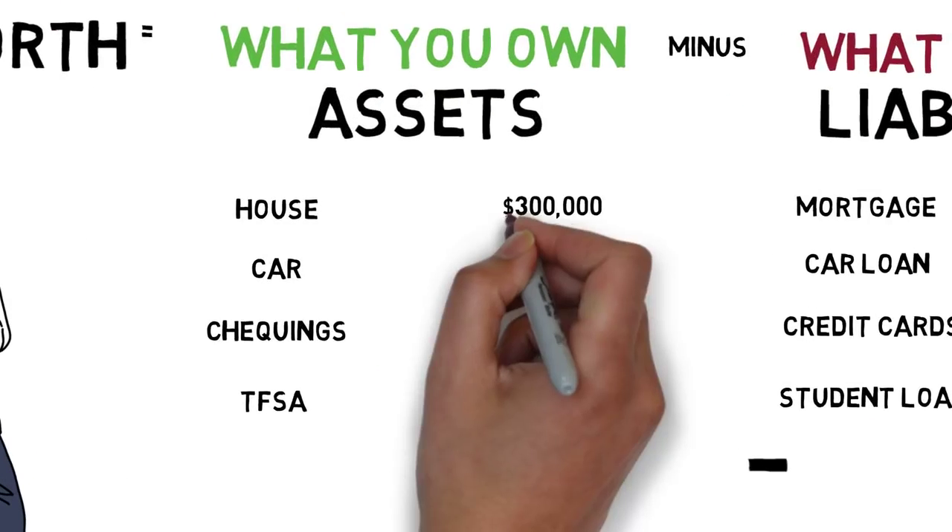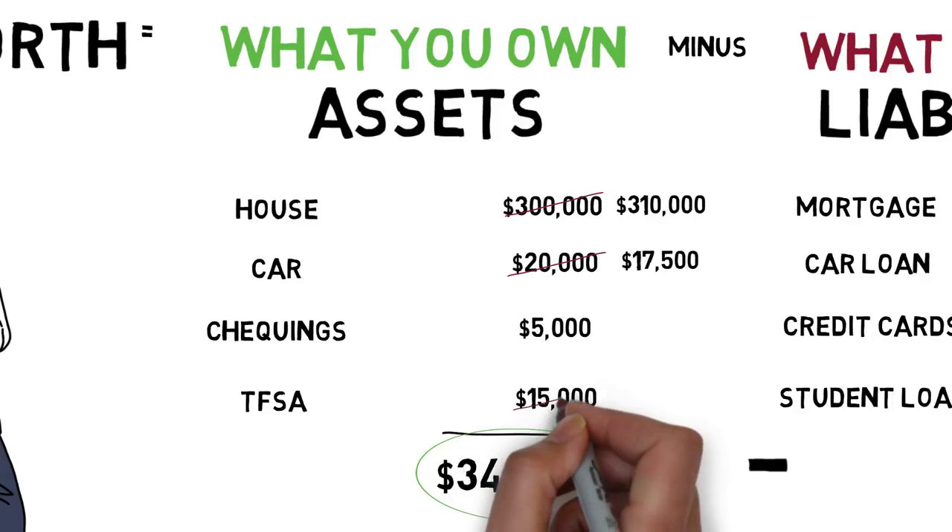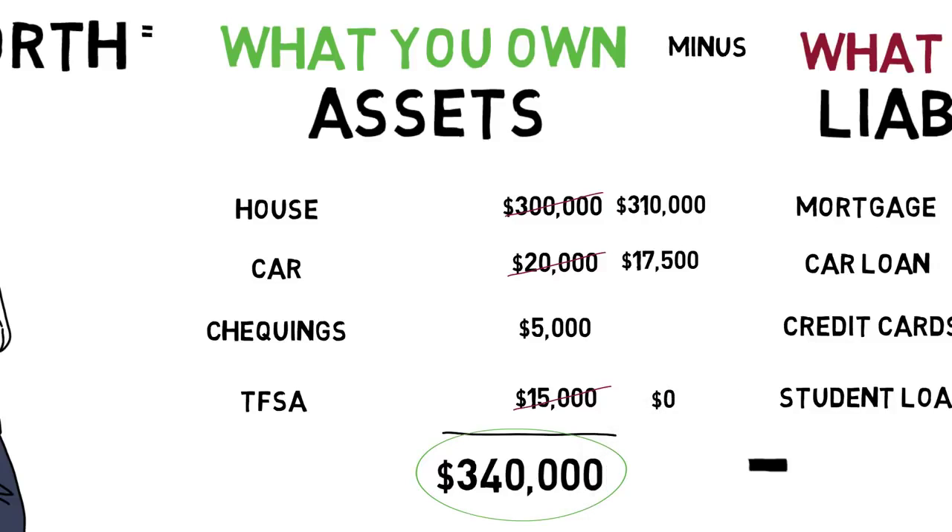The following year, his house has appreciated to $310,000, but his car has depreciated to $17,500. He still has $5,000 in his checking account, but he tapped into his TFSA and it's now empty. The new total for his assets is $332,500.